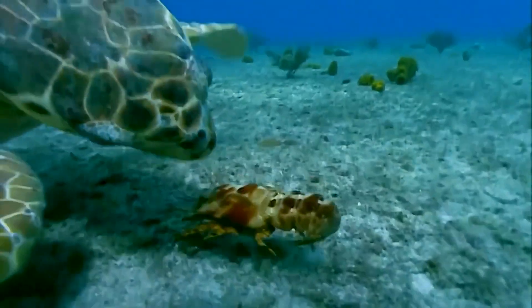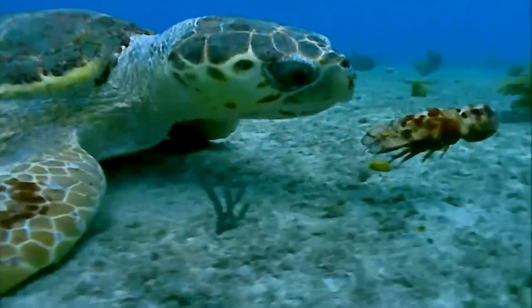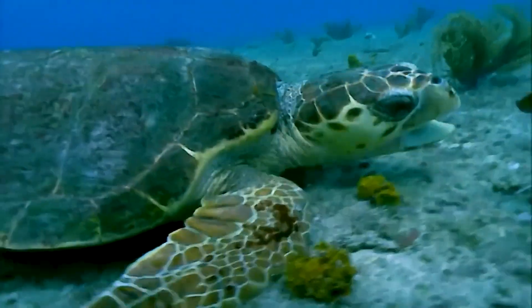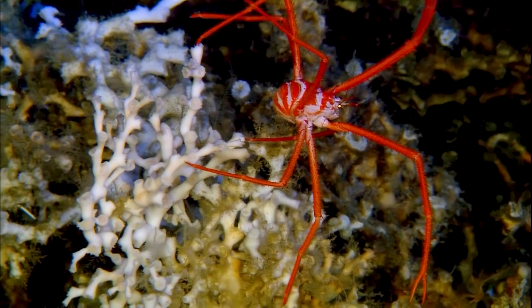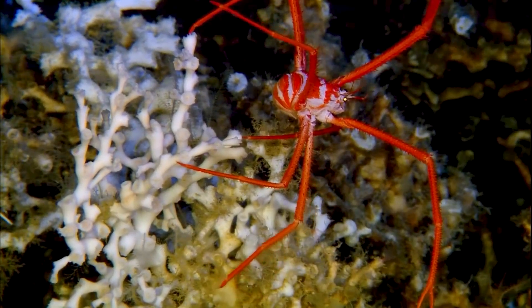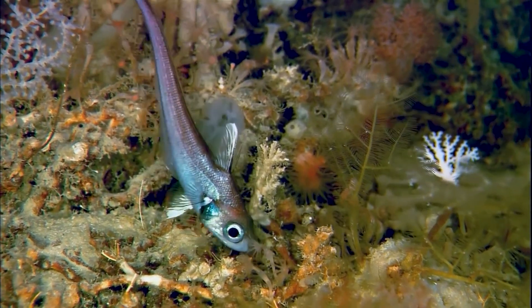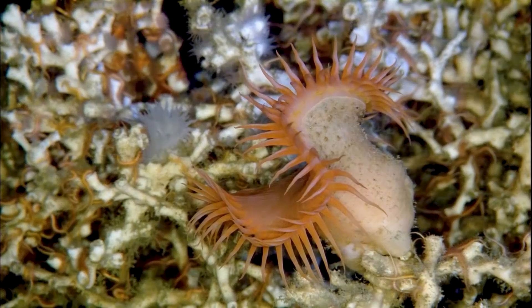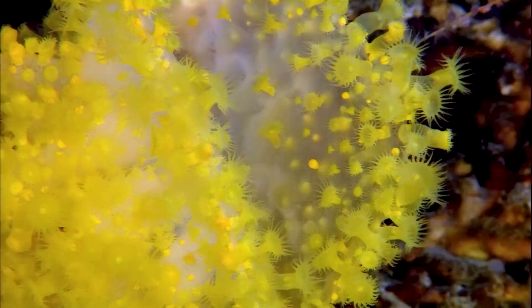This loggerhead has its eyes on dinner, but the slipper lobster has other ideas. Strange spider crabs. Primitive ratfish. Sea anemones. And, of course, coral.